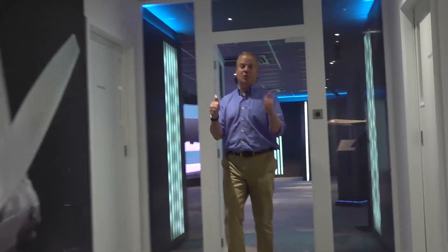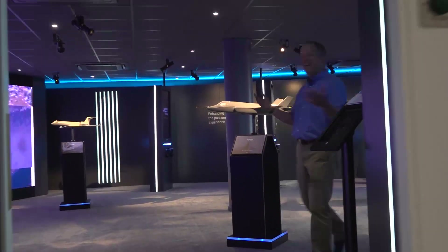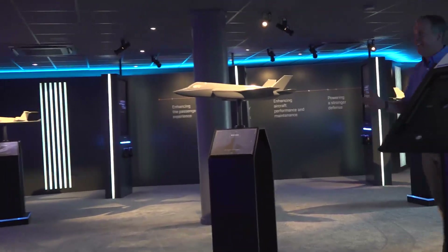Once inside, this is where some of the magic really begins. This is where there is the immersive, educational, digital experience that highlights UTC's vast aviation portfolio.